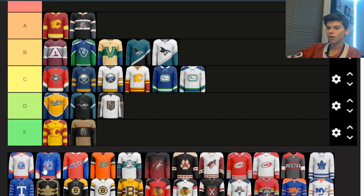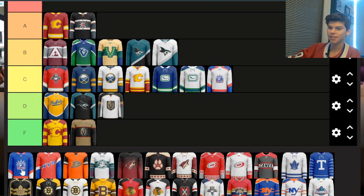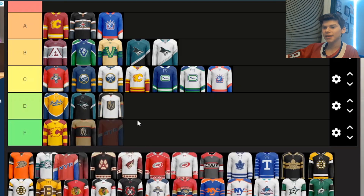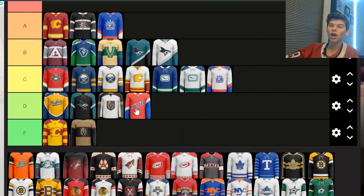These two Rangers ones are very similar to their reverse retros. They're different enough, so I'll put the away one in C and the home one in A — when I ranked the reverse retros, the Rangers one, which is very similar, I think I put in A. Next we have the alternate jersey for the Rangers, and their colors are just not red. It is one of their secondary colors, but it's okay. I'm probably going to put it in D. There's just not enough going on — some jerseys have too much going on, but this one is just too simple.